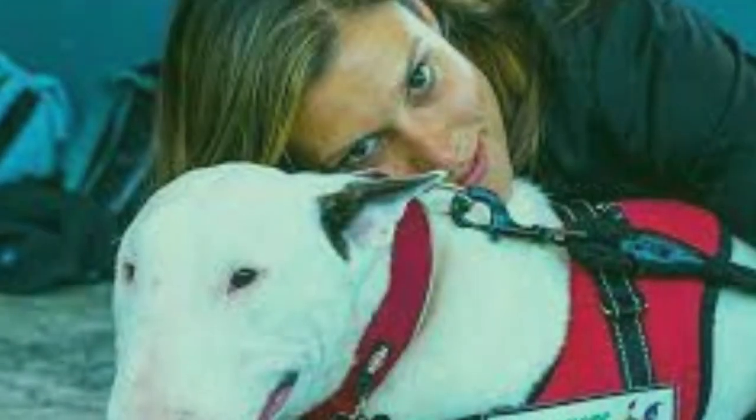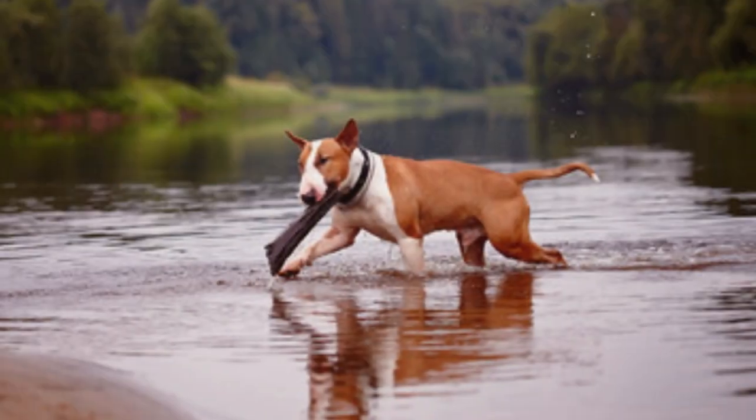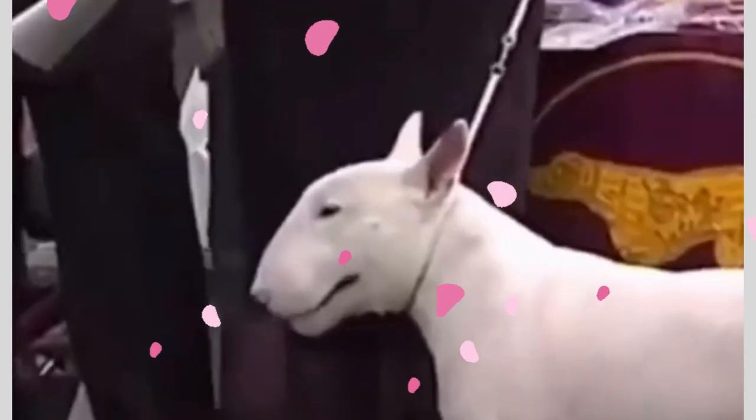From pet-friendly events to therapy work, English Bull Terriers shine in various activities. Their outgoing nature and love for attention make them natural showstoppers wherever they go.